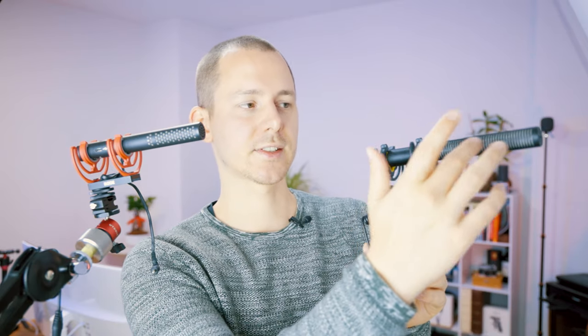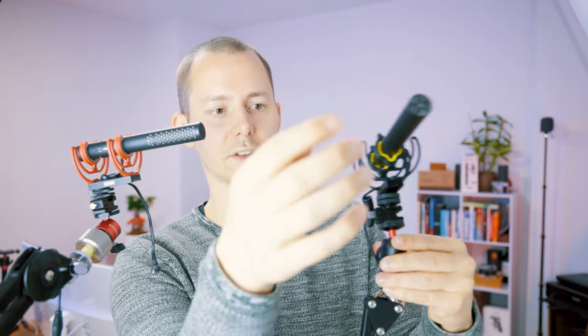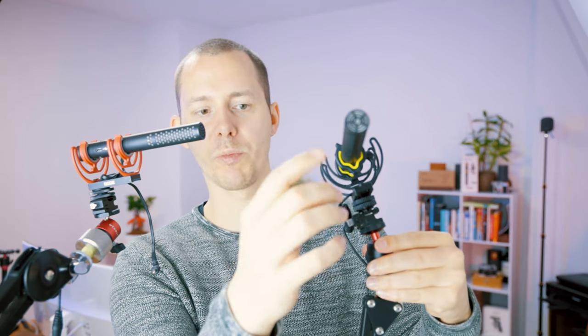In terms of build quality, they're actually pretty similar. They're both made of metal — the Deity has slits on the side and openings on the front, while the Rode has tiny holes all over the sides of the body.